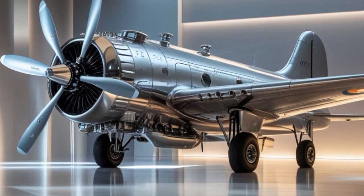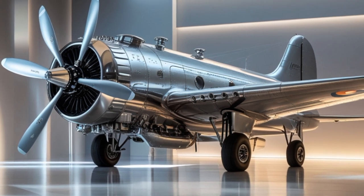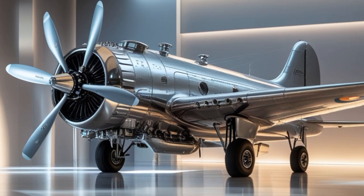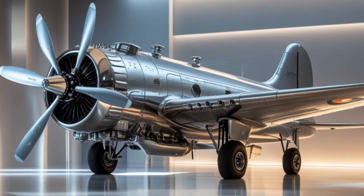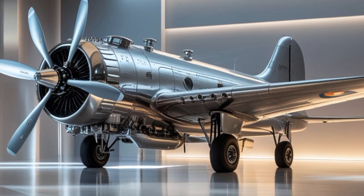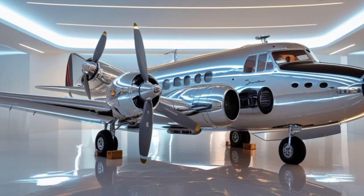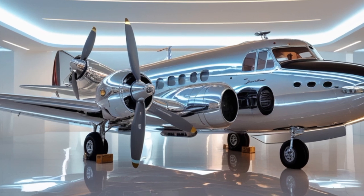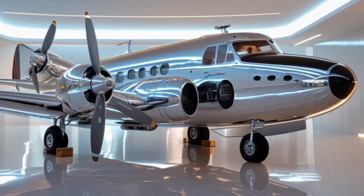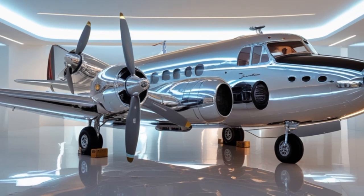So, what does this comparison tell us? The 1935 Douglas DC-3 was a marvel of its time — a leap into the modern age of aviation. It brought the world closer together, served heroically in war, and opened the skies to millions of people. The 2025 version builds on that legacy, combining the beauty and soul of the original with the efficiency and safety of modern technology. It's proof that great engineering endures, and sometimes the best way forward is by respecting the past.